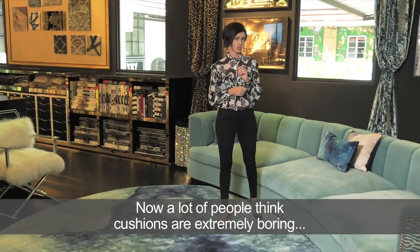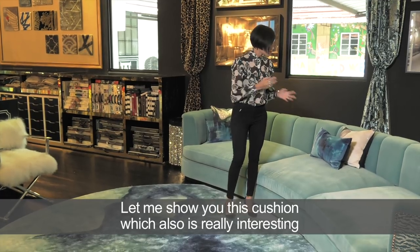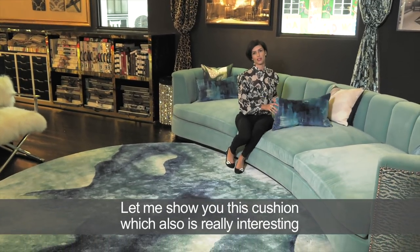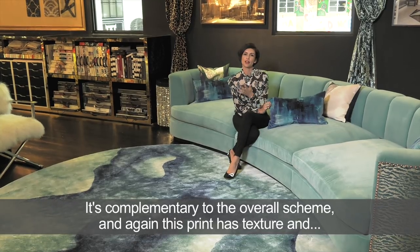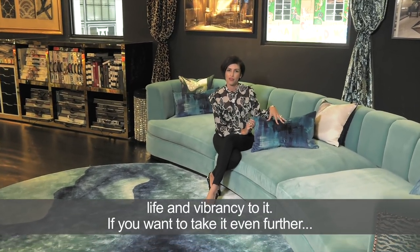A lot of people think cushions are extremely boring, but ombre doesn't need to be limited to the floor. This cushion is really interesting — it's complementary to the overall scheme and this print has texture, life, and vibrancy to it.